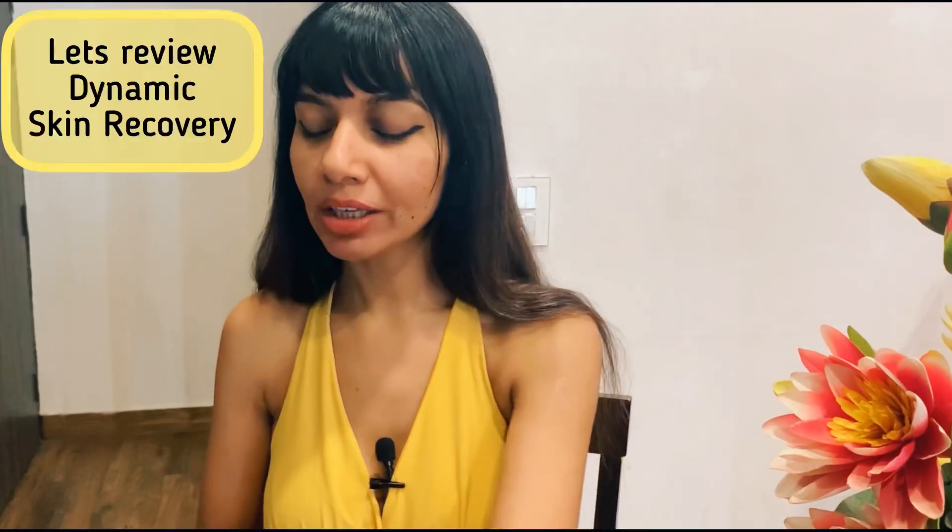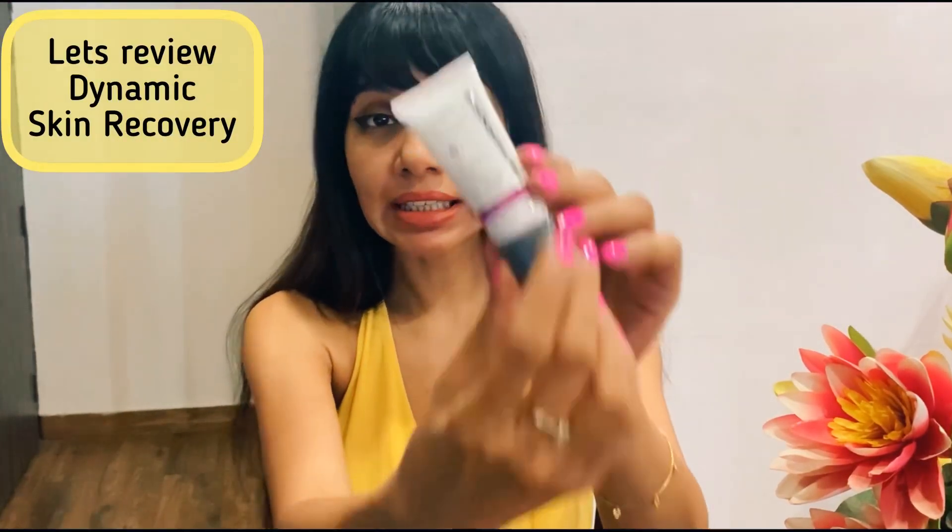Today I am reviewing a skincare product. The product name is Dynamic Skin Recovery by the brand Dermalogica.